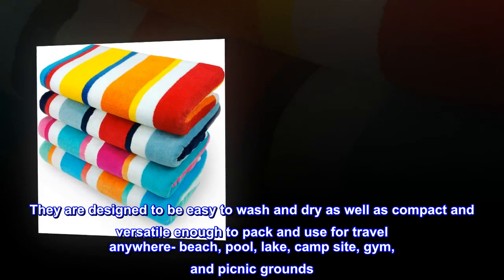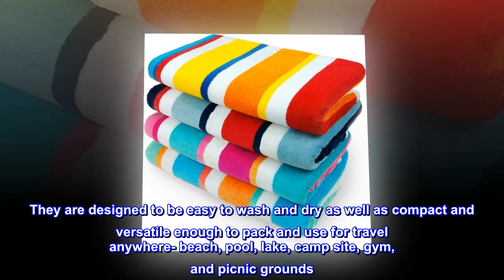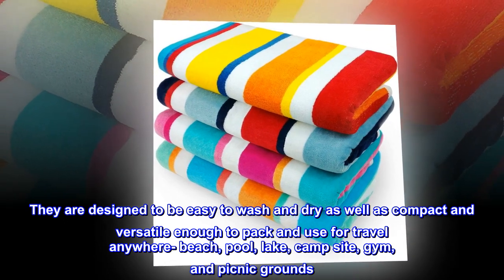They are designed to be easy to wash and dry, as well as compact and versatile enough to pack and use for travel anywhere — beach, pool, lake, campsite, gym, and picnic grounds.